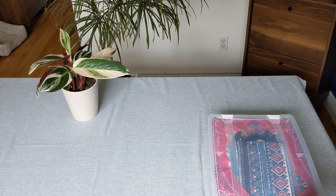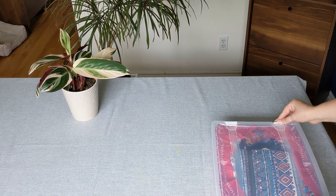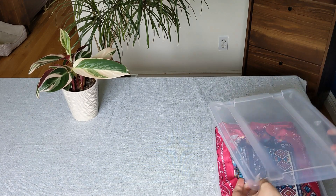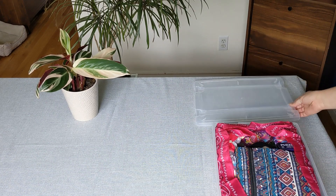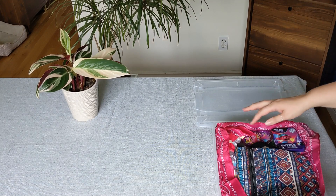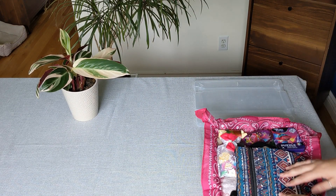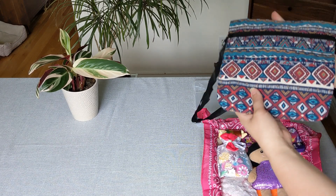Hey everyone, I have another unboxing and today this one is for a girl ages five to nine. It's a Trolls theme and this bin here is a five-liter bin.